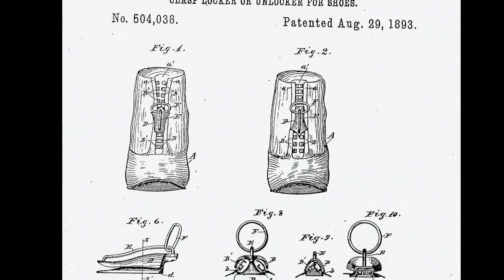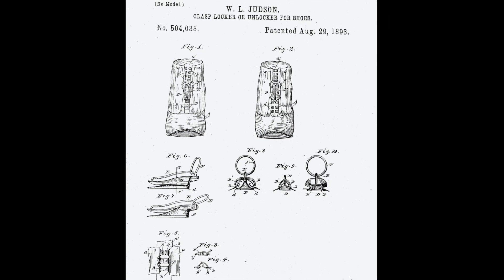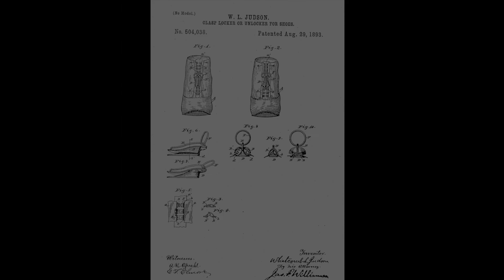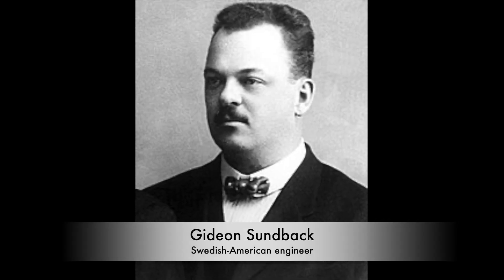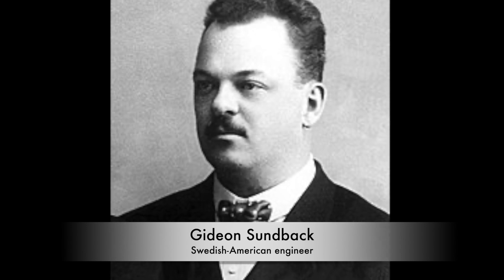Judson's Clasp Locker consisted of a series of interlocking teeth and a sliding mechanism, but its intricate design made it prone to jamming and breaking. Enter Gideon Sundback, a Swedish-American engineer, whose innovative improvements would revolutionize the zipper as we know it.